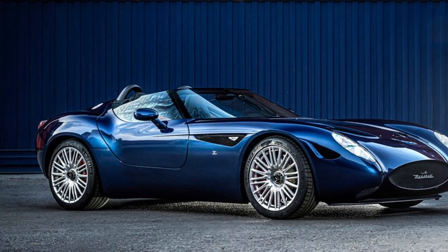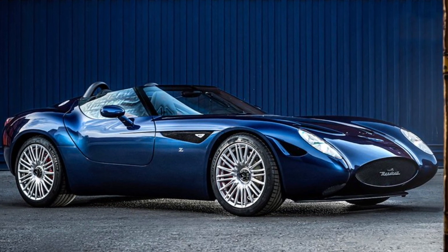Hello guys, in this video I want to share with you the exterior and interior of the Monstro Zegato Prochetta.